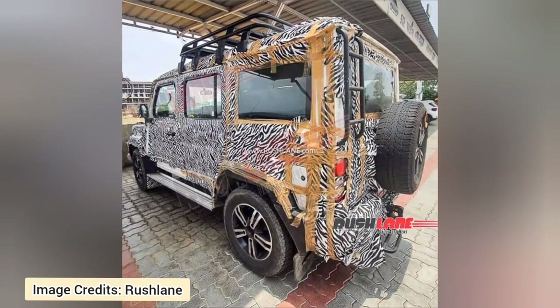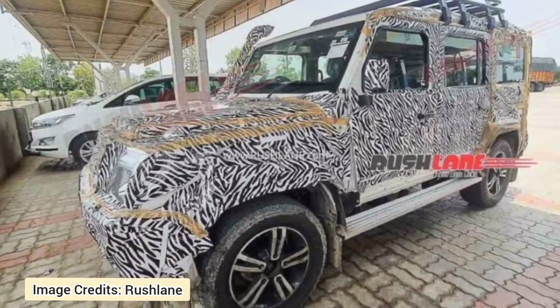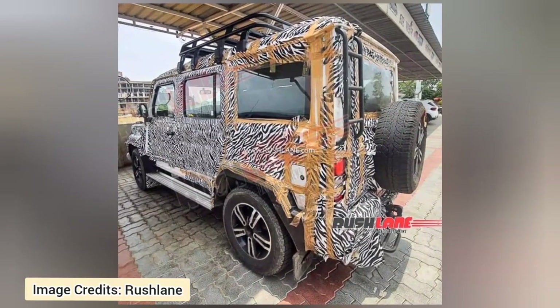Thanks to the new features, a price hike can be expected with the 2023 Force Gurkha. Please comment your views about the new 2023 Force Gurkha facelift. Please stay tuned to our channel for further updates. Thanks for watching. Subscribe to our channel.